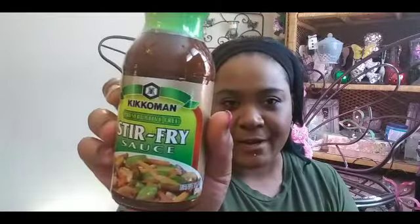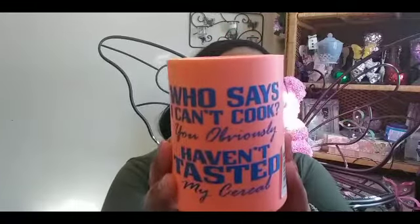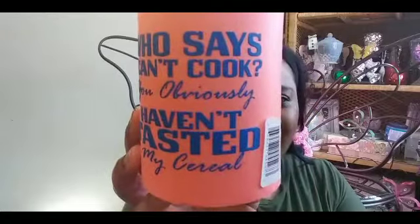Y'all are gonna trip out because this next item — I just told y'all I love stir fry, and I'm gonna try this stir fry sauce. Not saying I don't know how to cook, but when I saw this mug I had to get it. It says, 'Who says I can't cook? You obviously haven't tasted my cereal.' Y'all know I'm always hauling some cereal — this read me all the way, so I got it!